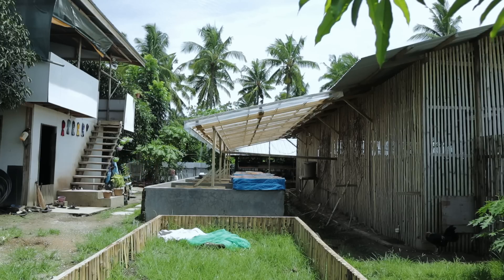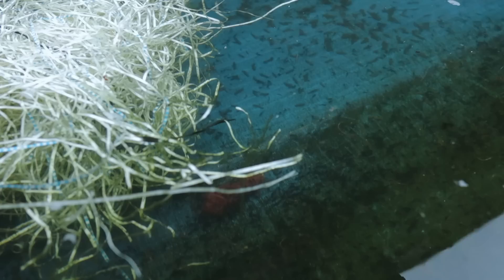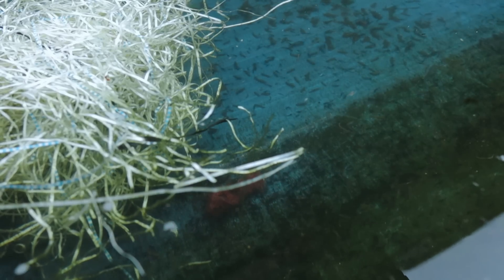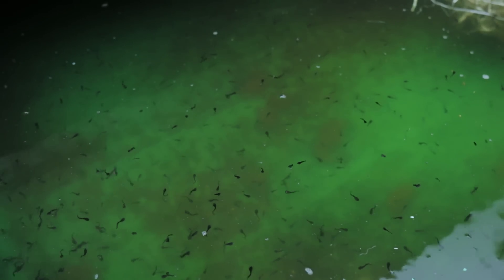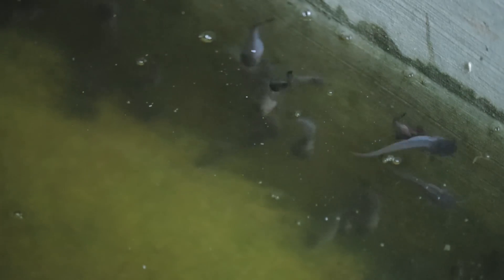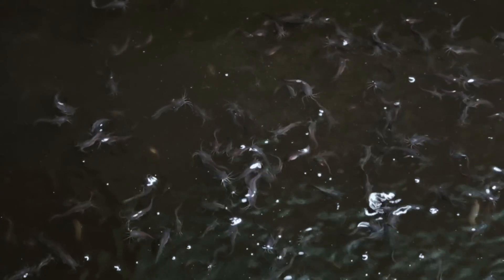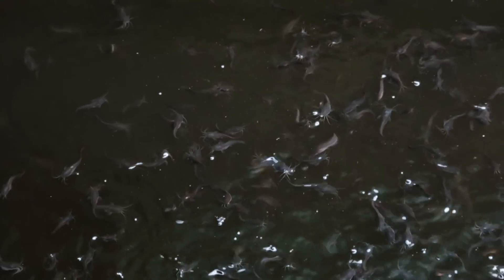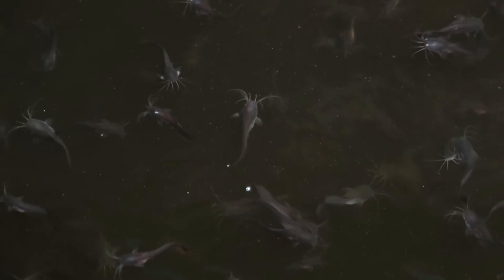If you have a 10 square meter concrete tank, you can raise up to 1,000 fingerlings — 75 to 100 fingerlings per square meter of space — and feed them a 90% protein diet. This type of concrete tank catfish farming can also be done in your backyard. The size of the pond depends on your available space and resources, including initial capital, but I suggest you start small, especially if it is your first time.